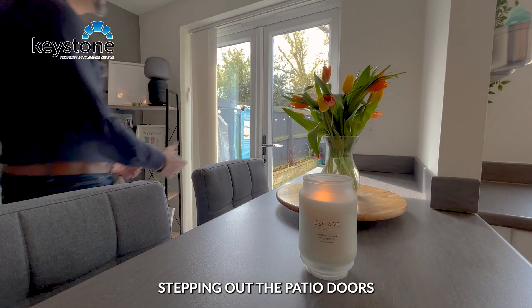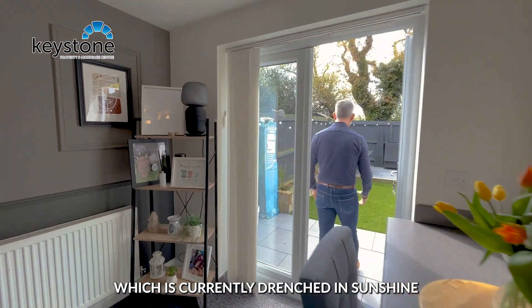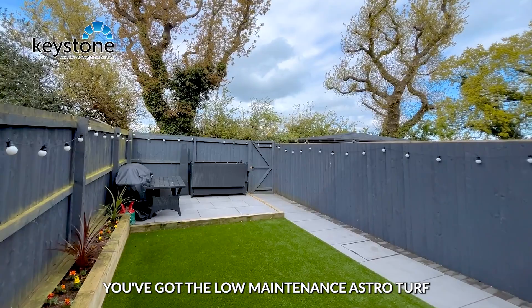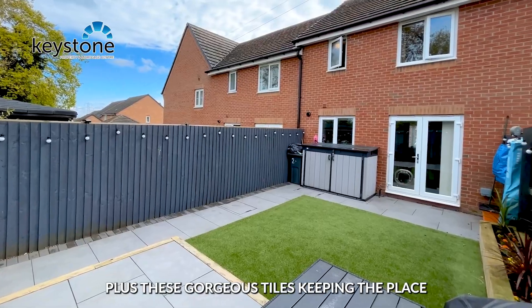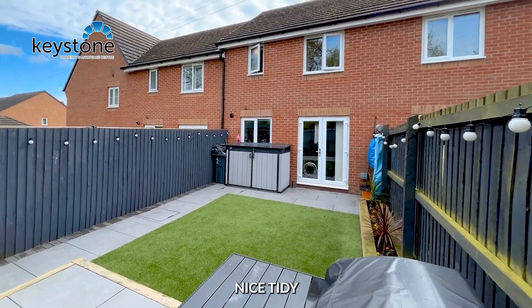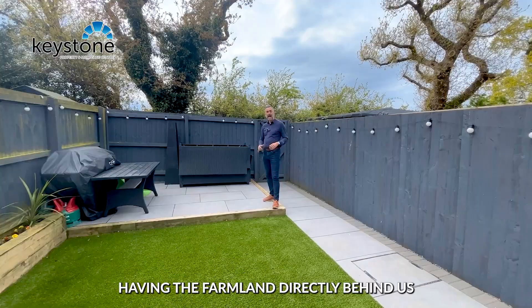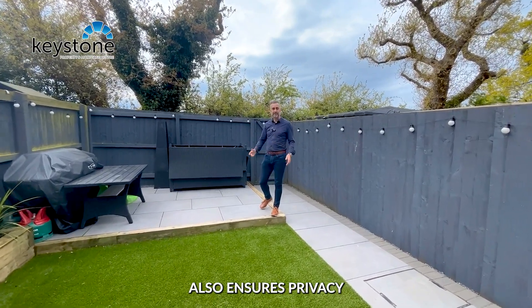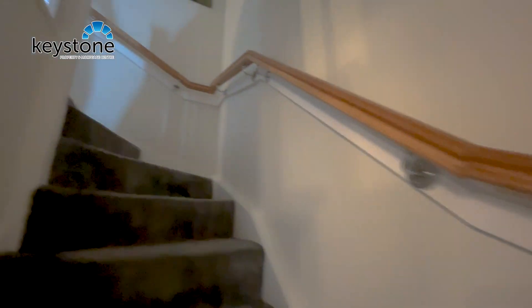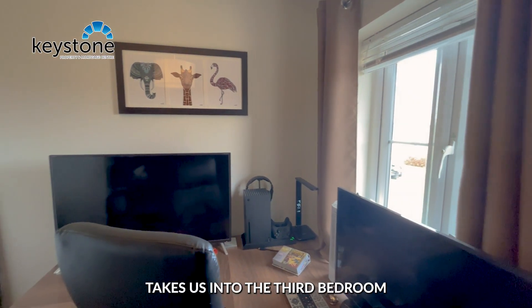Stepping out through the patio doors into the tidy west-facing garden, which is currently drenched in sunshine, you've got the low-maintenance AstroTurf plus gorgeous tiles keeping the place nice and tidy, as well as a flagged patio area. Having the farmland directly behind us also ensures privacy.